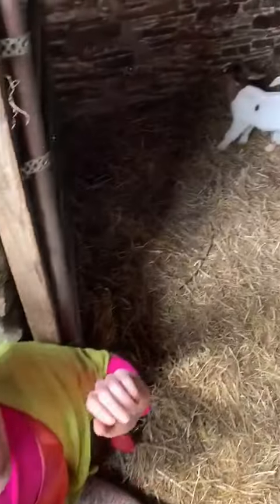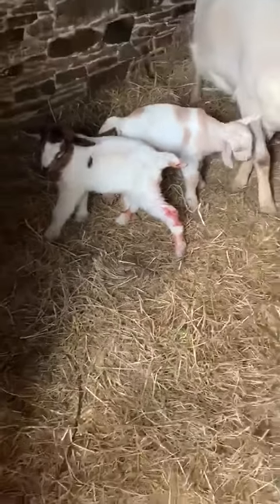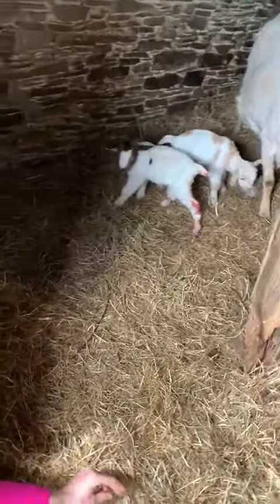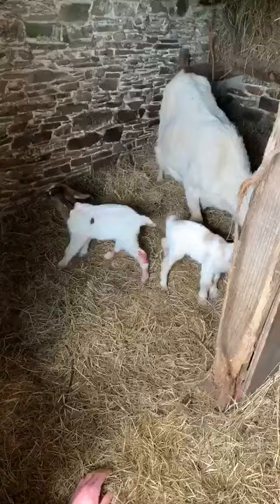Hi everyone. Wow, this is so exciting. Look at these babies. They're just two little baby goats — they're Sue's beautiful goats and they were born only four hours ago. Can you believe it? Look at these tiny little things.